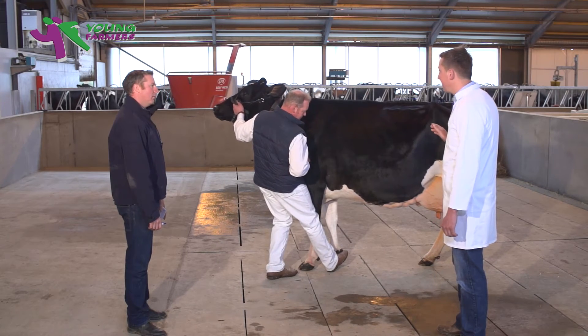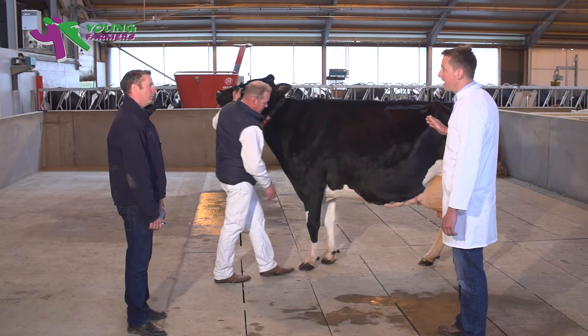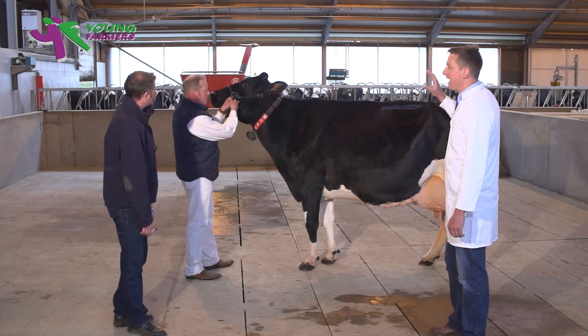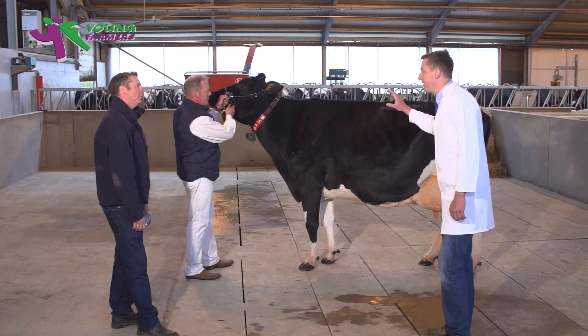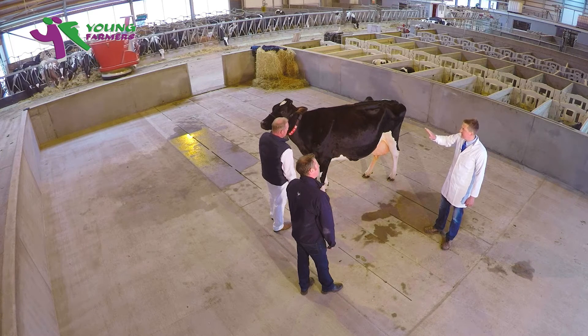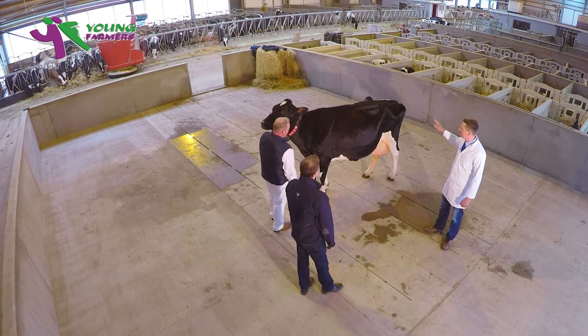The animal must also possess plenty of breed character, which takes us to this cow before us here today. She shows tremendous character through her head. Her head is carried by a long stretchy neck which blends well into a sharp, clean and angular shoulder, with this sharpness and cleanness continuing through a long, level and hard top line.